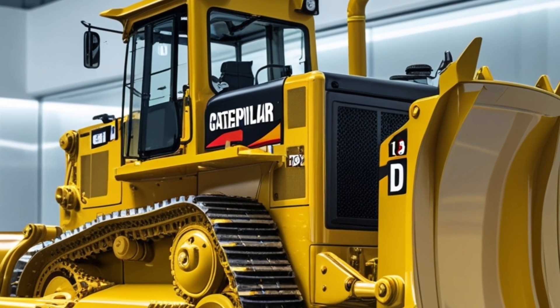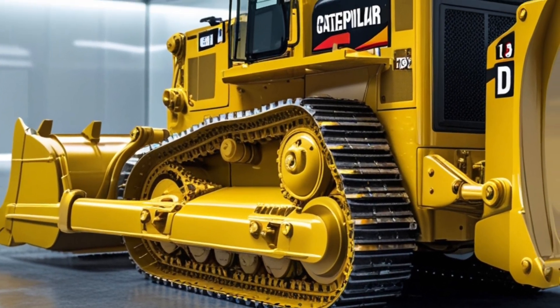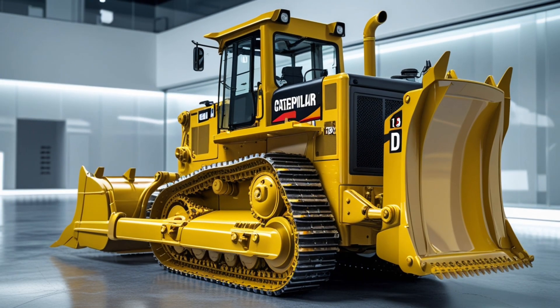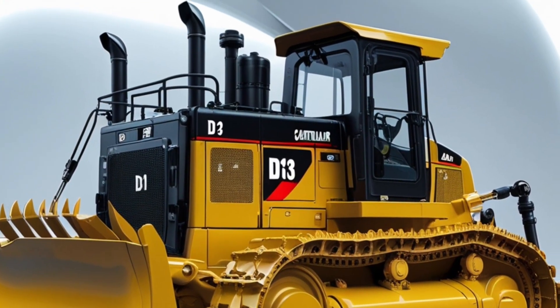As for the price, the 2025 Caterpillar D13 bulldozer starts at approximately $510,000 US dollars. That can vary depending on your customization options and regional taxes or delivery costs, but for that price you're getting a high-performing dozer backed by Caterpillar's legendary support network.